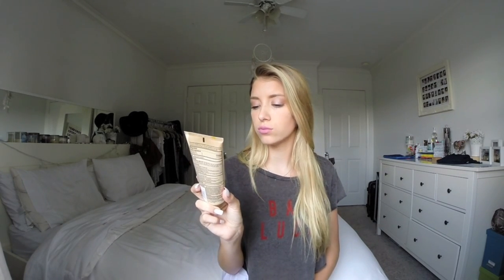Next thing is this Jergens Natural Glow moisturizer. It has SPF 20 and it just tans your skin gradually — you put it on every night. My skin is always really white on my face and the rest of my body is tan, so I put this on every night and it helps tan. It just really moisturizes my face really well. It's pretty thick so you don't need to use a lot. I really love this product and you can get it at CVS or Target or anywhere like that.